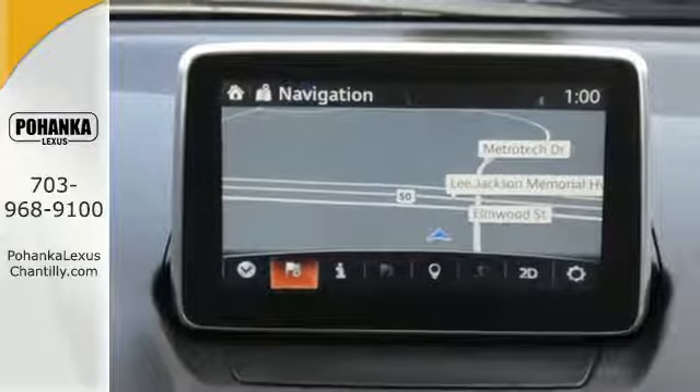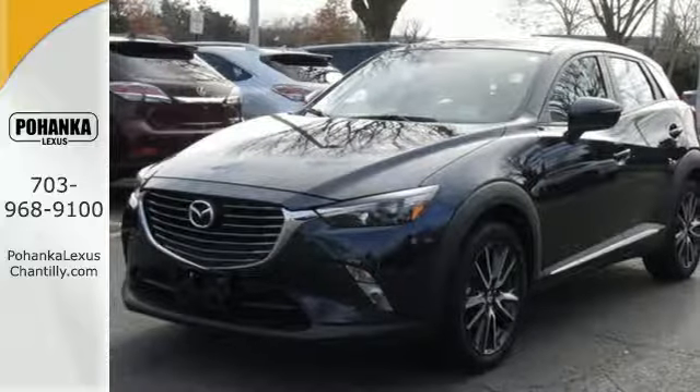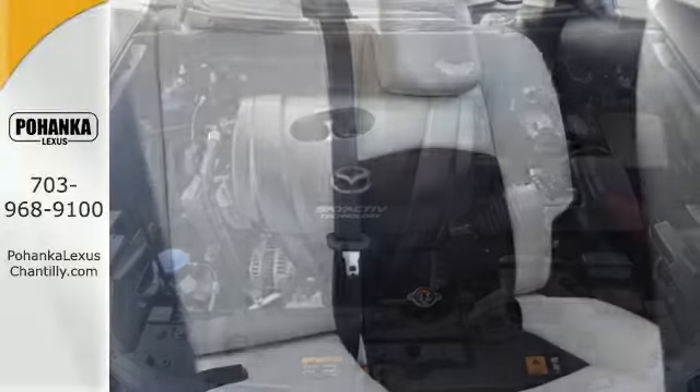Features like stability and traction control and the rear-view camera help you feel more confident behind the wheel. Plus you stay connected and entertained with Bluetooth, auxiliary audio input, and the Mazda Connect infotainment system.